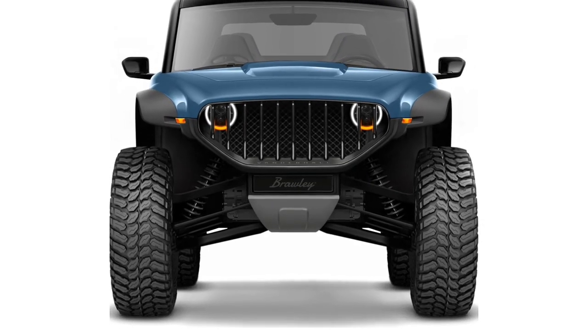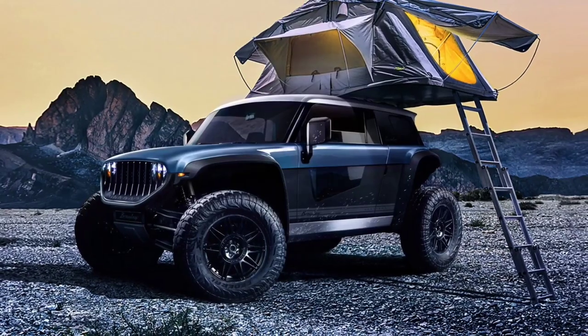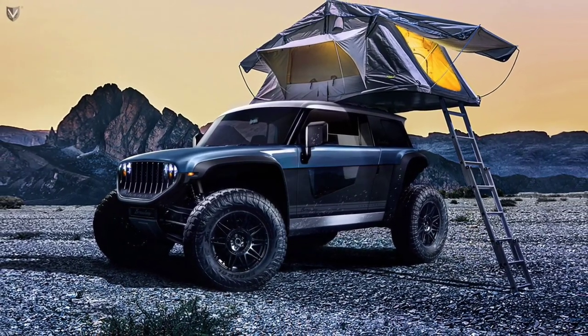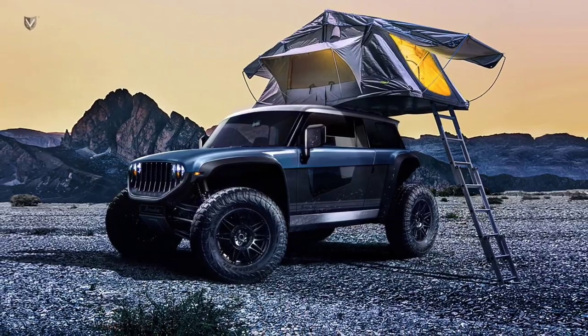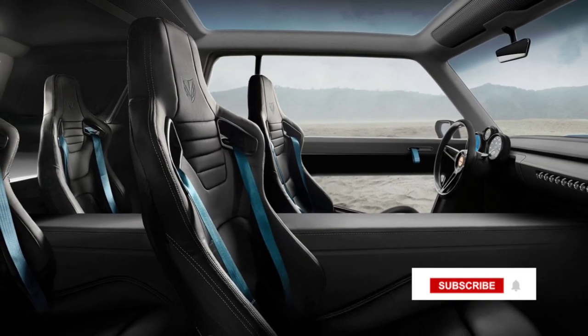Don't expect any airbags since this is not a street-legal vehicle, although Vanderhall mentions future Vidar system capabilities. For anyone interested, Vanderhall is accepting reservations for the Brawley.